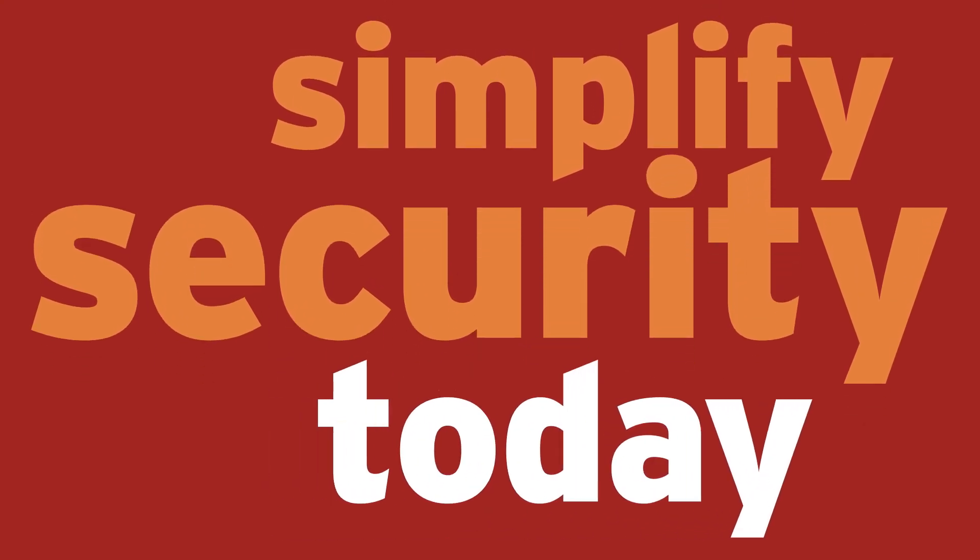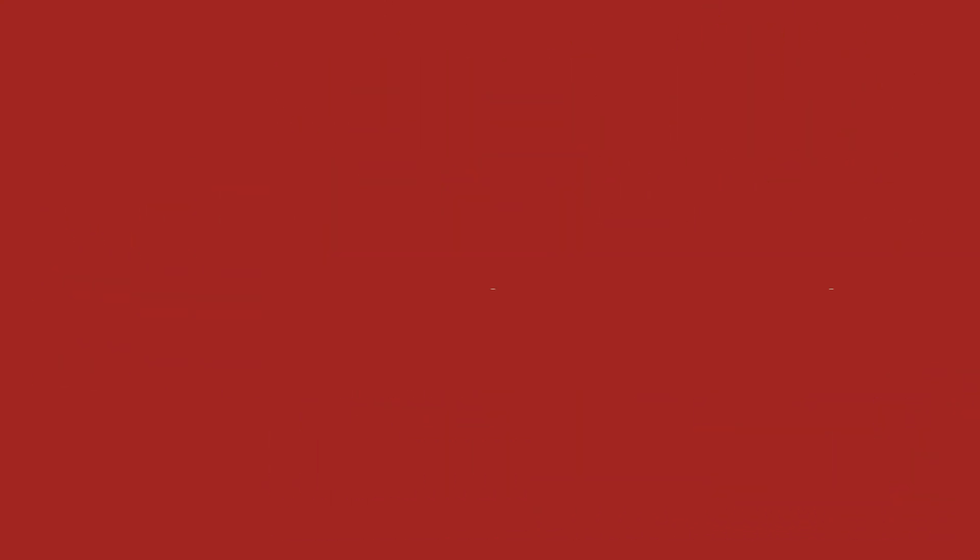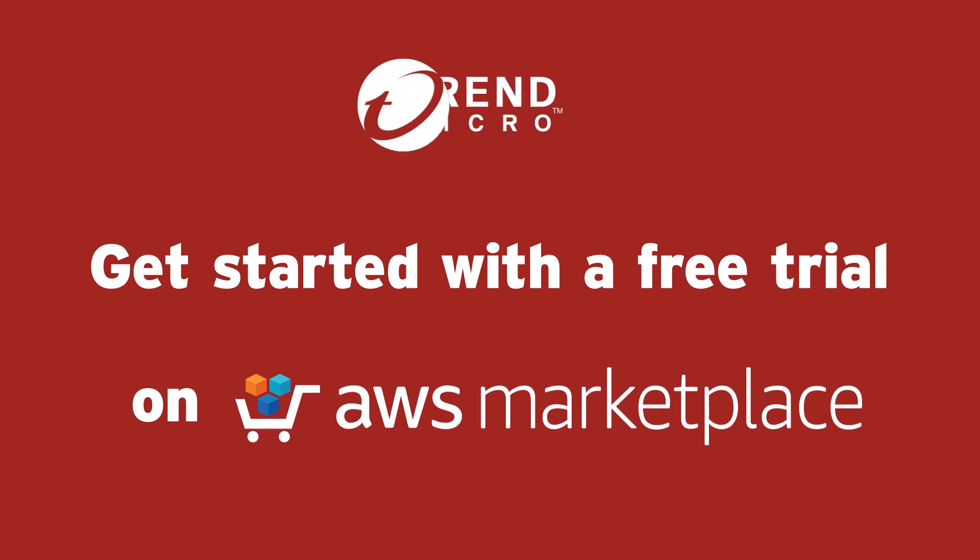Simplify security today with Trend Micro Cloud One. Get started with a free trial on AWS Marketplace.